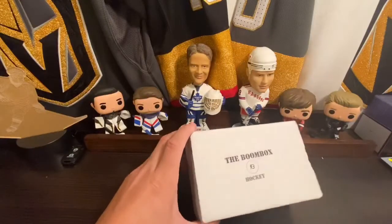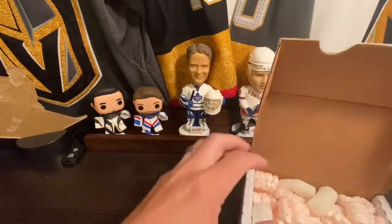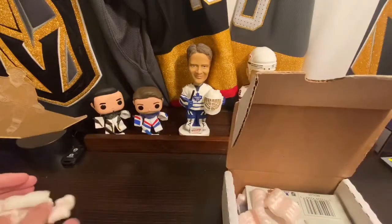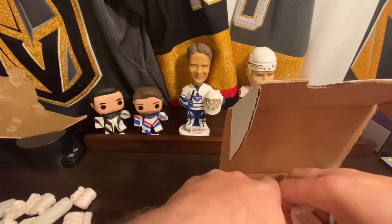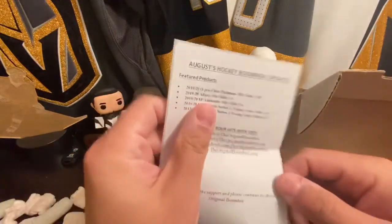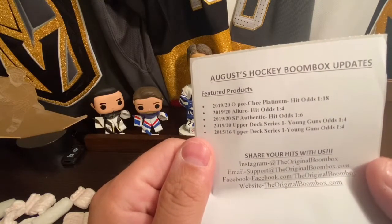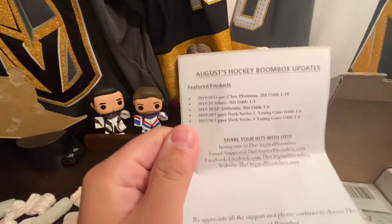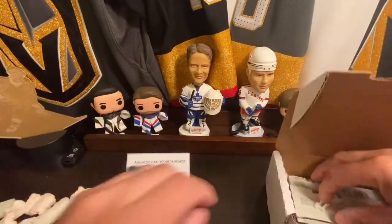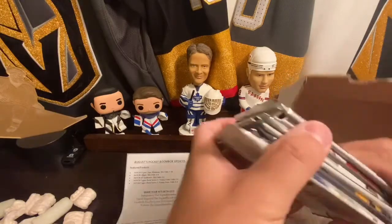Here we go, we've got the August edition of the Boombox again. I liked the packs that were in here so I figured why not do it again. Get these packing peanuts out of here. We've got OPG Platinum, Allure SP, Upper Deck, and some 1516 Upper Deck — which will actually have a box on that coming up pretty soon. Here are the packs.